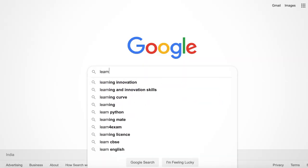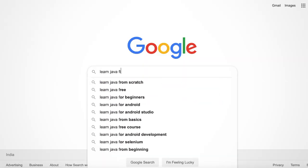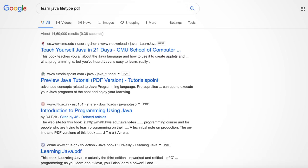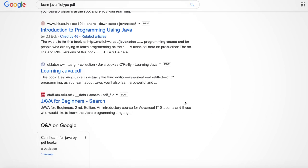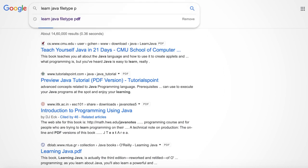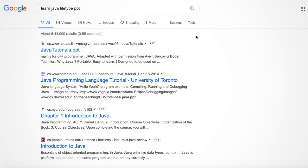Let's move to our final trick: use the 'filetype:' keyword with your search. Many times we want search results in a specific file format. For example, if you want to search 'learn Java' and want results in PDF format only, you can write in the search bar 'learn Java filetype:pdf'. It will show all results with PDF links. Likewise, you can use other file types like .ppt, .txt, etc.